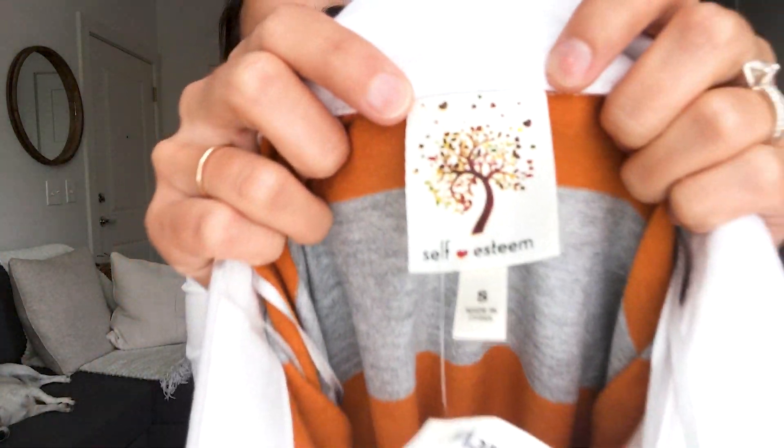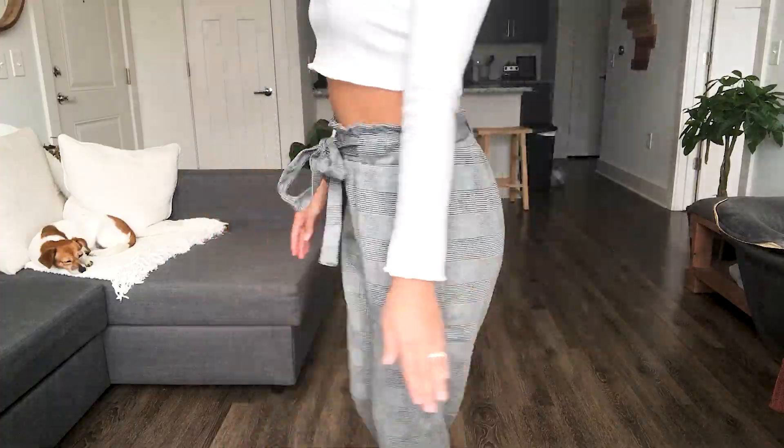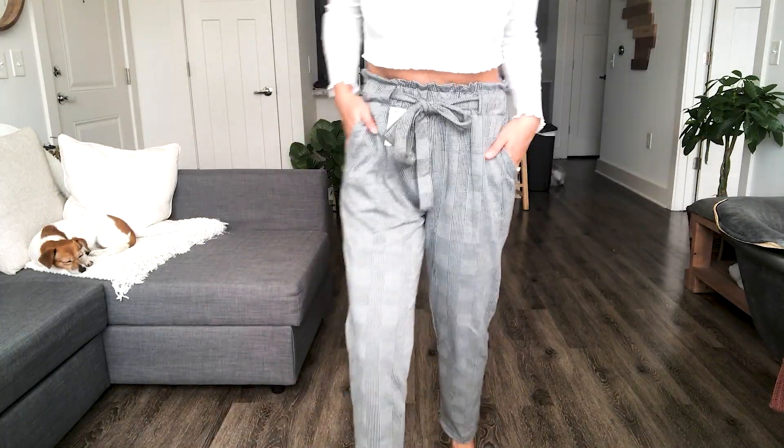Next I got these paper bag waist pants. I'm not sure if that's the exact name but they tie at the front which is cute. They're black and white so they're super simple but still cool — they go with everything. They're long pants with skinny legs so you still look fashionable and modern.